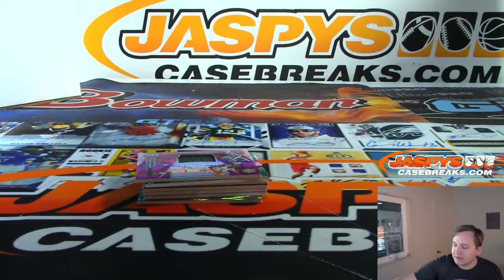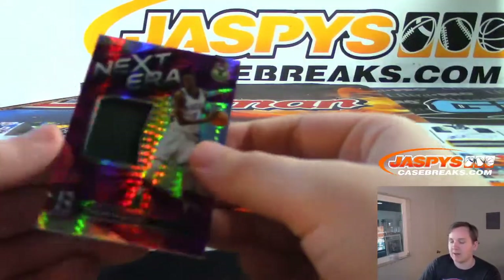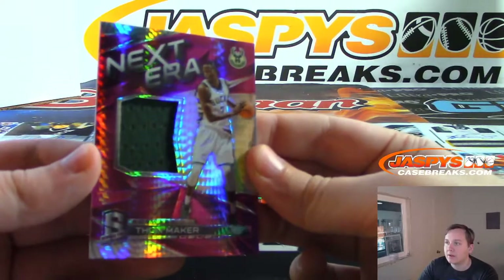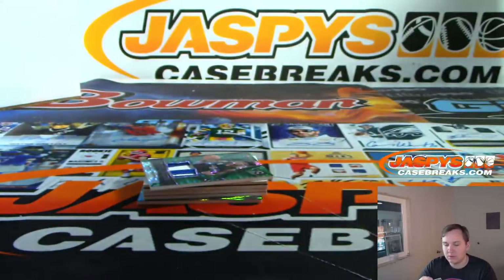Mallory with two. We'll have clearly authentic for sure. I've just been breaking the last couple days, I haven't had time to post it. Markieff Morris — two of 99. There's Thon Maker, Next Era Relic, Milwaukee Bucks. That one is numbered — 39 out of 49.